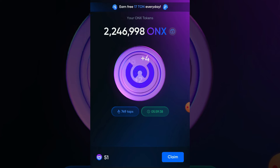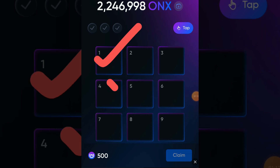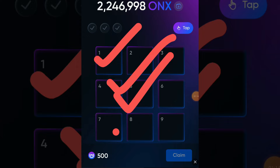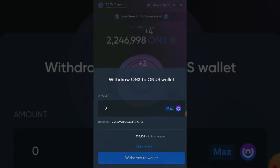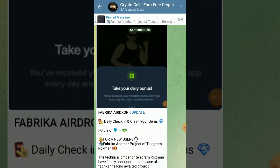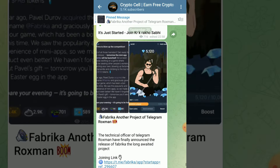Welcome back to another video of ONX Tap Tape daily code. In this video I am going to share with you two day three hide and crack code for claiming your 500 ONX coins. But before going to the code, make sure to subscribe to my YouTube channel. You can also join my Telegram community for daily updates and free upcoming crypto airdrops.